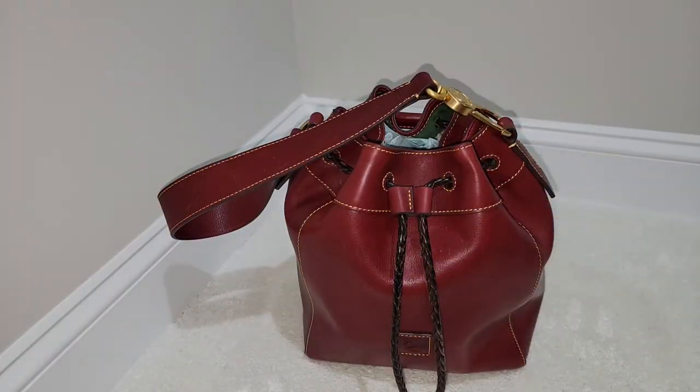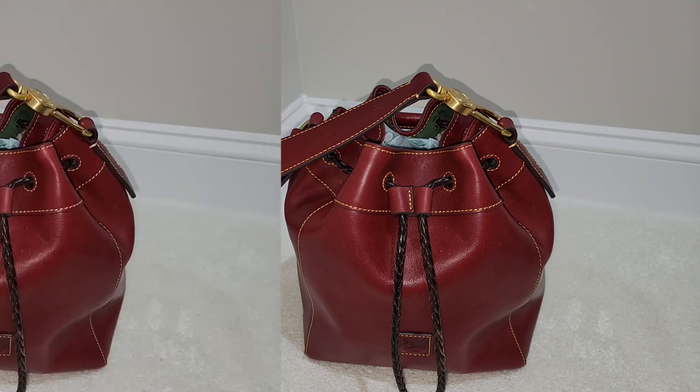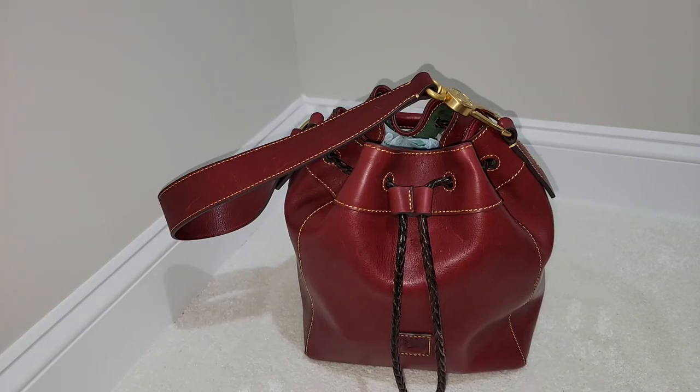Hi everyone and welcome back to my channel. If you are new here, welcome. If you love watching handbag videos and a little bit of this and that, certainly hit the subscribe button. Let's go ahead and jump into this video — today I am coming to you all with another Dooney and Burke reveal.